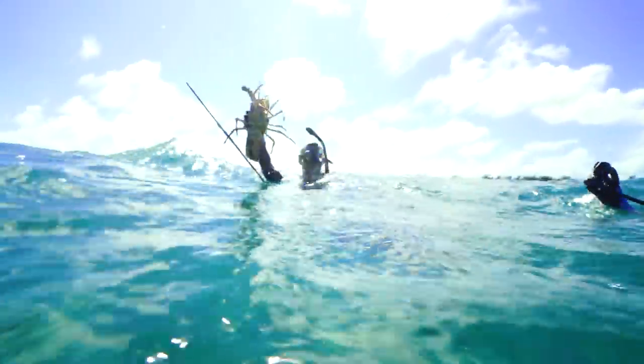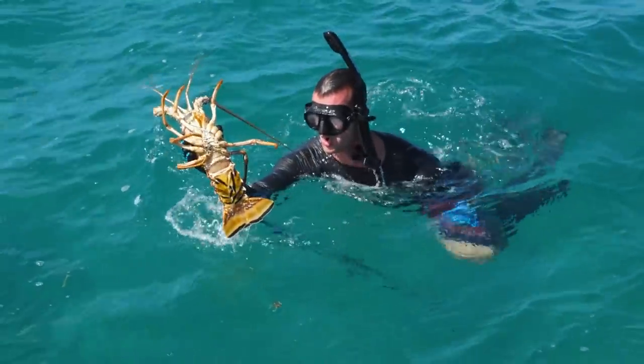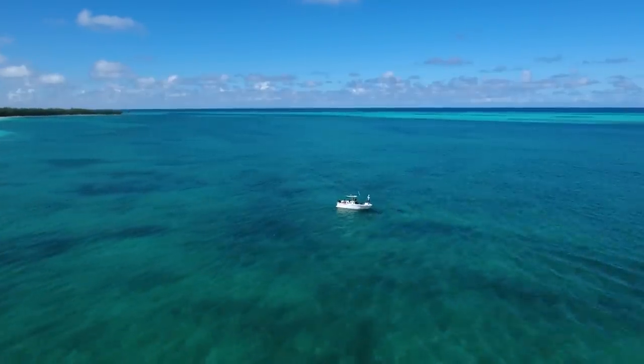Lobstering in the Bahamas is always great. I have never been and not found lobsters — that's one of my favorite parts about the Bahamas. There are always lobsters and there's always conch, and they're usually not hard to find.